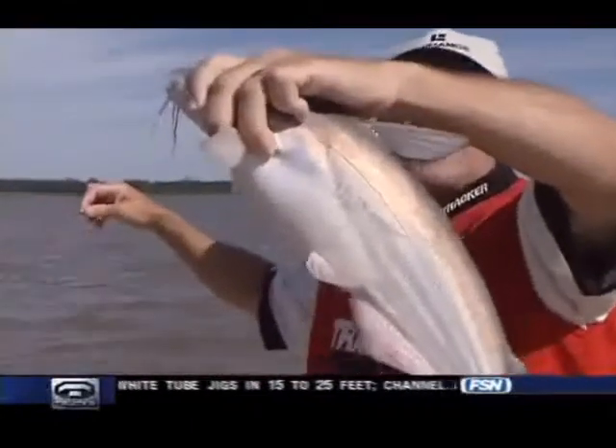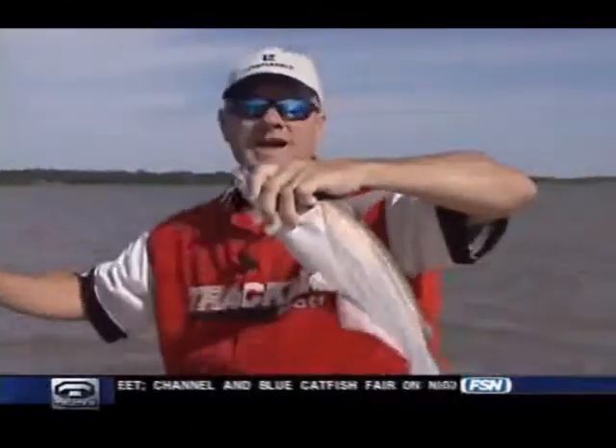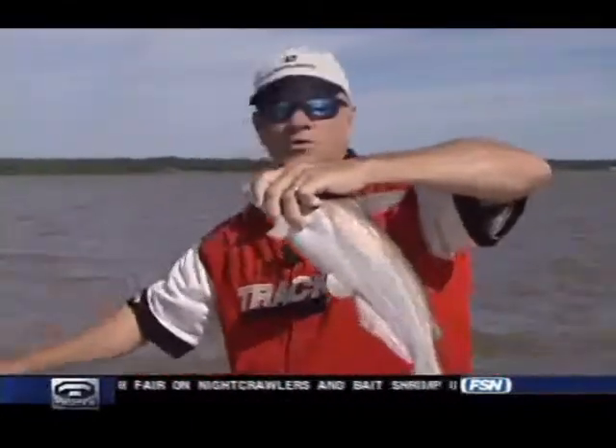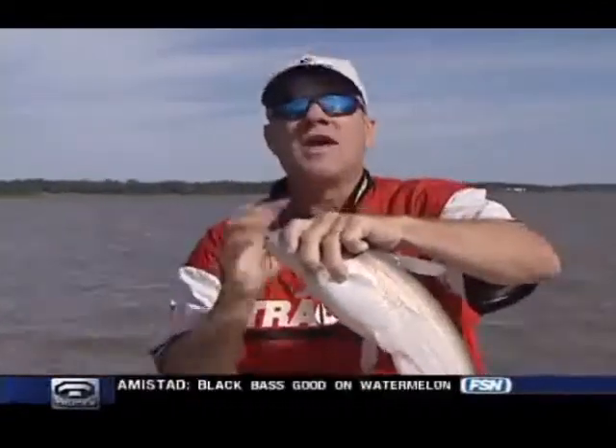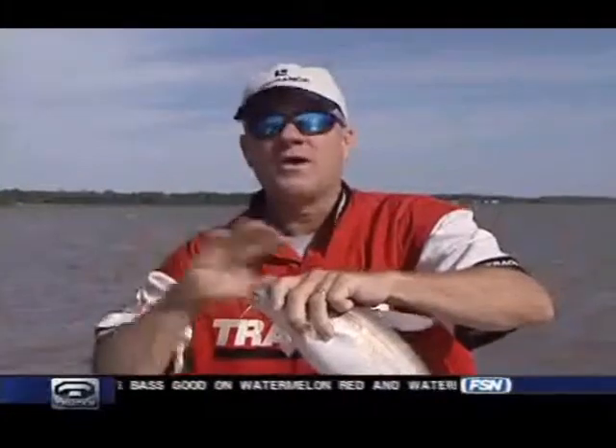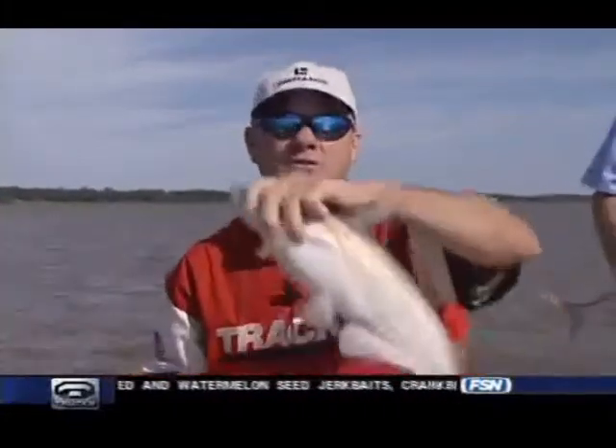That's a blue cat, right Chad? Yes sir, it's blues and channels mainly. We're doing this fishing with live shad on the bottom — we'll show you the rig in a couple of minutes. Right now though, we're gonna take you along and check on how the fishing is across the freshwater Lone Star State of Texas. Here's Brian Hughes.